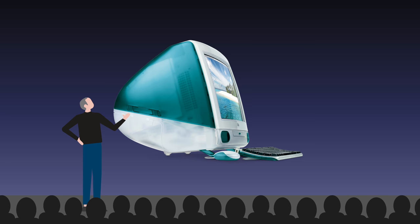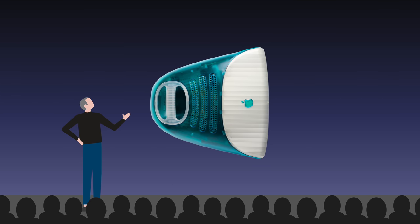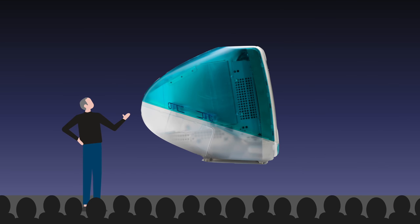Steve Jobs wanted the machine to exude personality and friendliness in every way possible — from its inviting colorful design, user-friendly built-in handle, and its convenient all-in-one design. But its name also had to be just as personable and appealing.